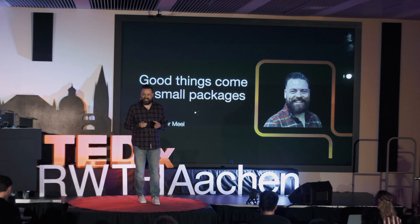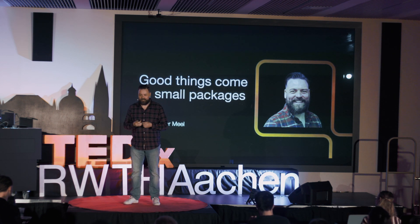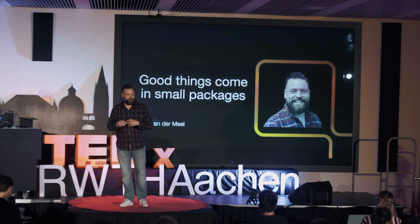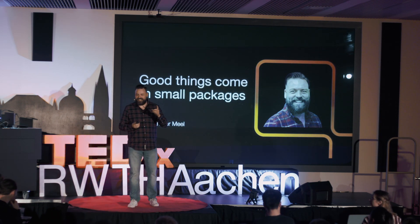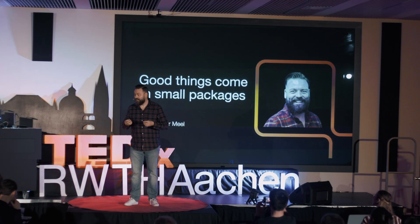Most people in this room, if not all, are familiar with services like DHL, Amazon, to have packages delivered to your house or food. But what if I told you there's a very special delivery kind of service that helps to treat patients and even save lives?